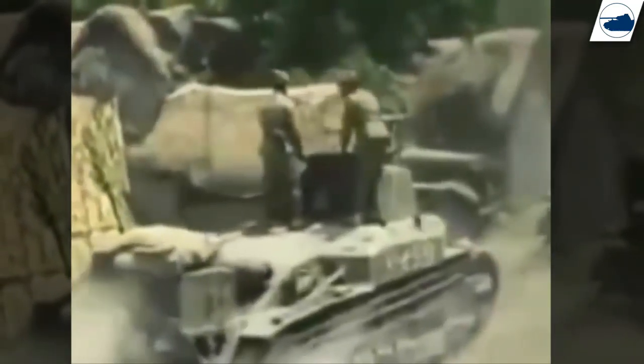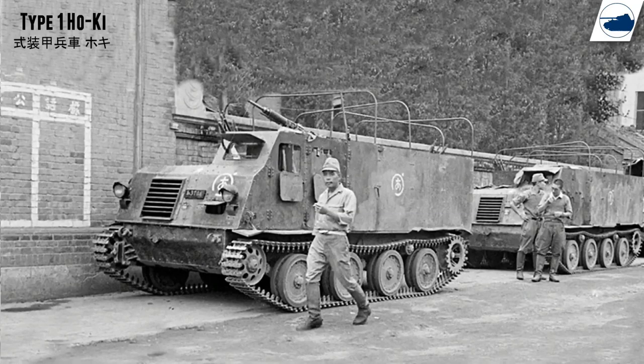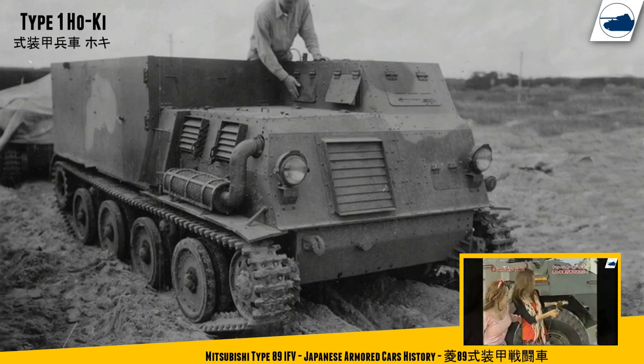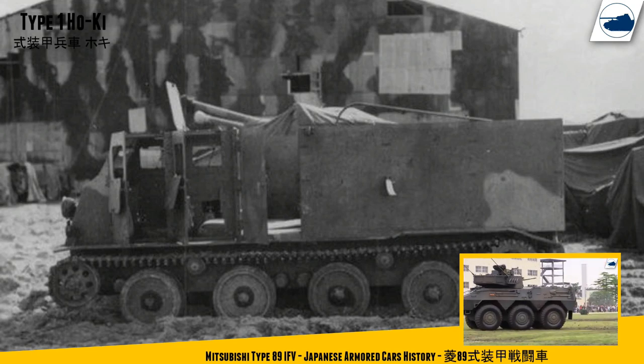Reconnaissance vehicles were also really rare. They did have some APC prototypes in development, but the army didn't see any value in a slow-moving armored troop carrier, so these projects were cancelled. If you want to know more about armored car development and other APCs, have a look at my Mitsubishi Type 98 video.